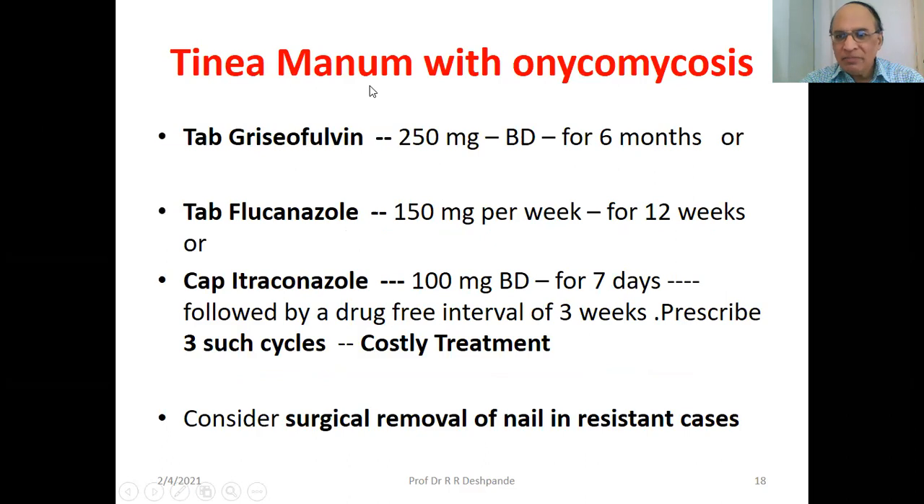Treatment of tinea manum of the hand with onychomycosis — fungal infection. Anti-fungal drugs: Griseofulvin 250 mg twice daily for 6 months — an older drug. Fungal infection of the nail needs a longer duration of treatment — 3 to 6 months. Tablet fluconazole 150 mg once per week for 12 weeks. Tablet itraconazole 100 mg twice daily for 7 days, then a drug-free interval of 3 weeks — repeat for 3 cycles. Itraconazole is a costly drug. Surgical removal of the nail should be considered in resistant cases.